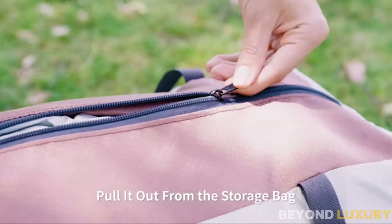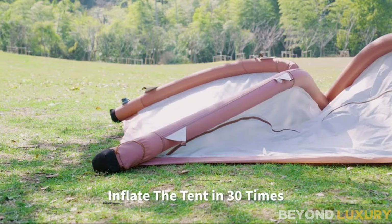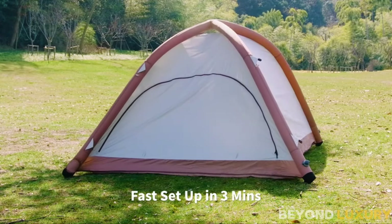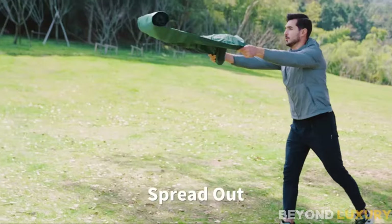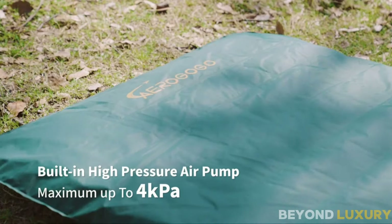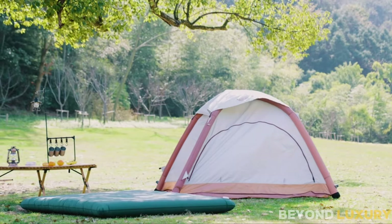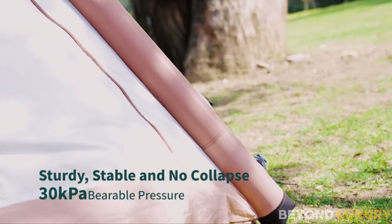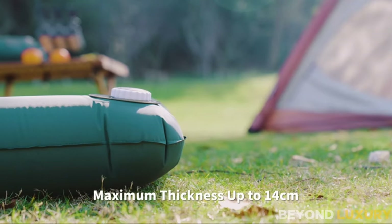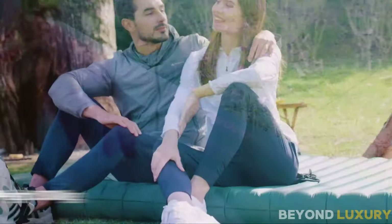Introducing the One-Button Automatic Inflatable Camping Tent. With its built-in high-pressure air pump, this ultralight and portable tent is perfect for 2-3 people. The tent comes in a compact, lightweight carry bag, making it easy to transport — perfect for backpacking or fitting into your car trunk without taking up much space. Just unfold the tent, secure the corners, and press the one button to start the inflation process. In under a minute, you'll have a fully pitched tent without any effort.